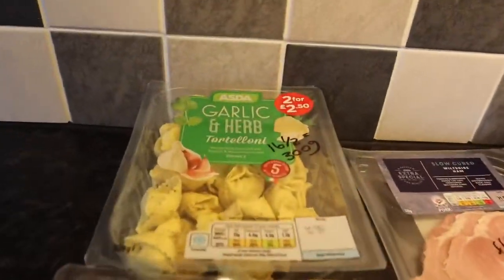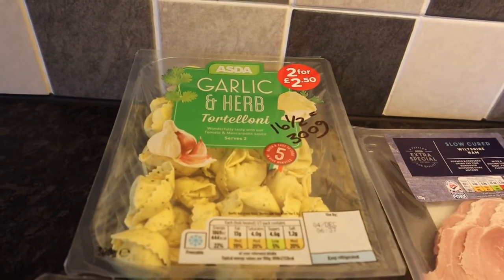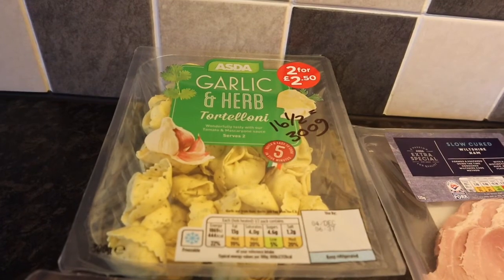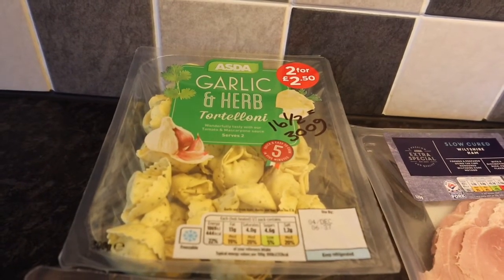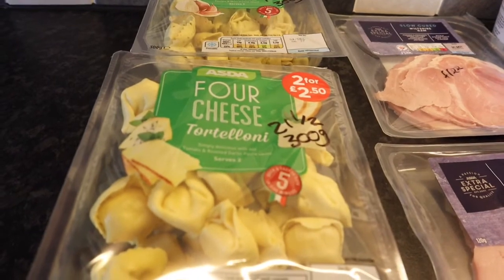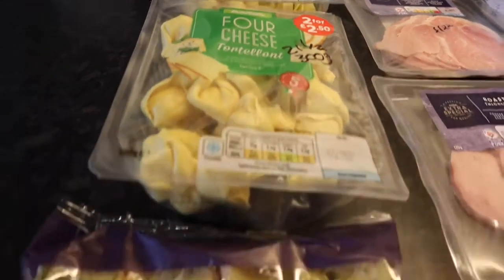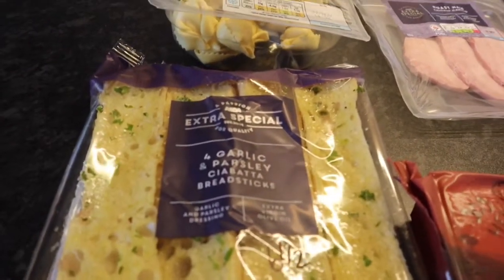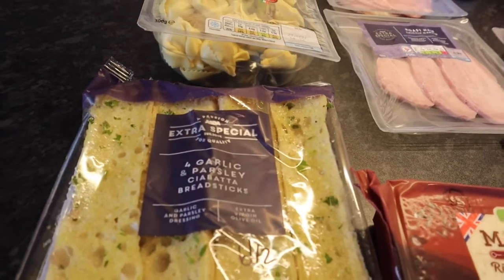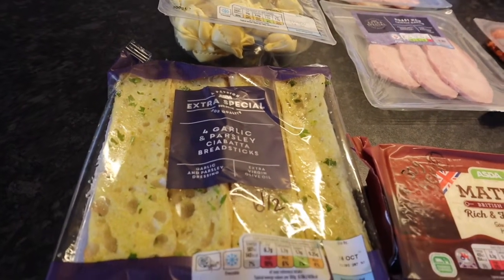So these aren't for me, but just in case anyone's interested in the sins: the Galligan herb tortellini or tortelloni is 16 and a half sins for 300 grams. The four cheese tortelloni is 21 and a half sins for 300 grams. This extra special garlic and pasta ciabatta is six and a half sins per slice.